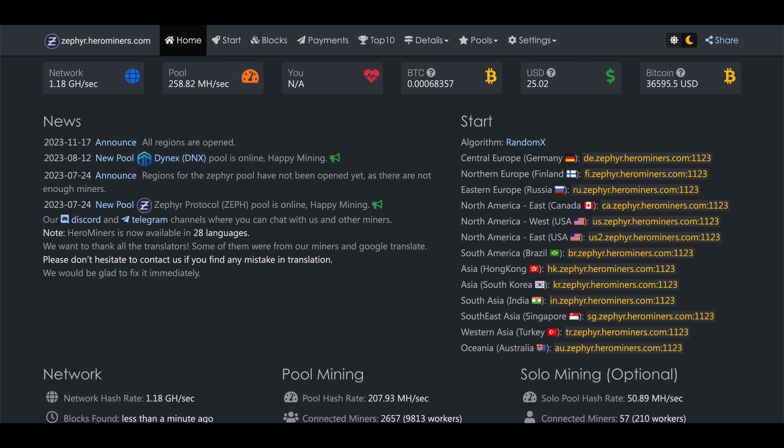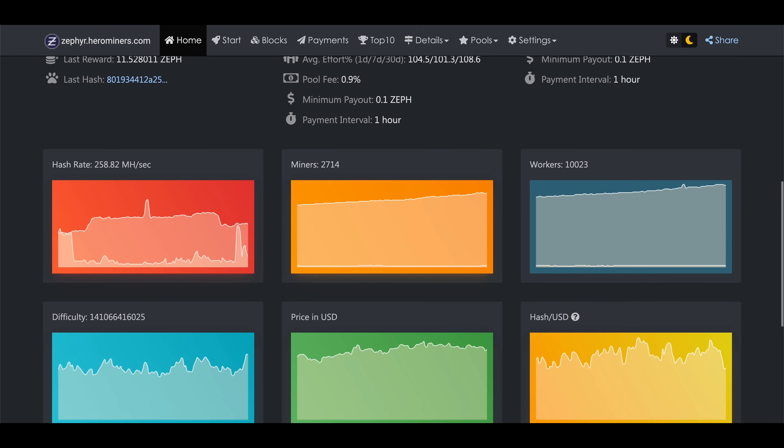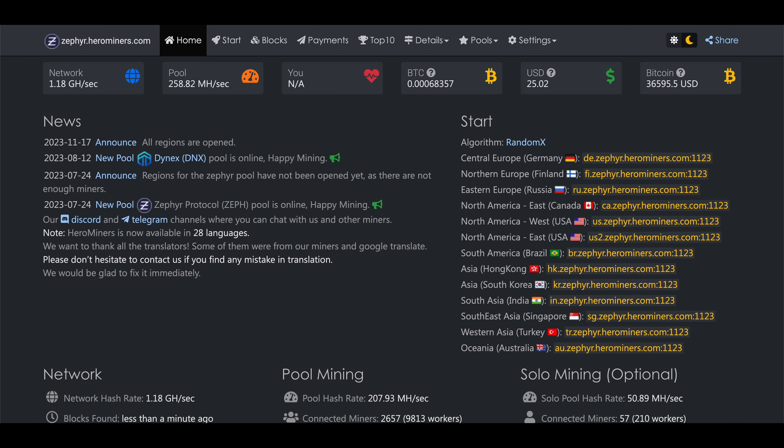Next we need a mining pool. For those who might be new, a mining pool is basically a place where you get together with a bunch of other miners and split the mining rewards equally based on the hash rate each person contributes. The reason for doing this is to take the luck factor out of mining so that everyone gets paid fairly. We're going to go with Hero Miners for our pool — not only because they are a long-term trusted mining pool with support for loads of different coins, but also because they made this guide possible by sponsoring this video. You can find their Zephyr mining pool at zephyr.herominers.com.